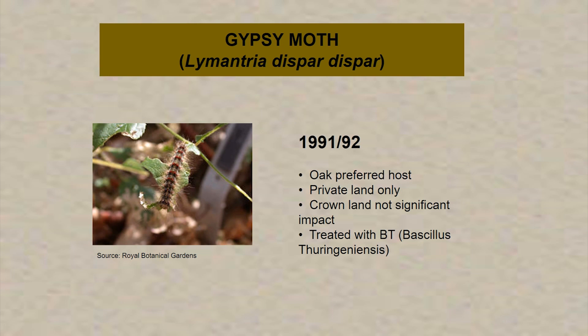Then there was the gypsy moth outbreak in 1991-92. Oak is a preferred host, and the impact was on private land only — there wasn't a significant impact on the crown. There was a treatment program that the Ministry of Natural Resources undertook using BT — Bacillus thuringiensis. There hasn't been an outbreak of gypsy moth since that time.